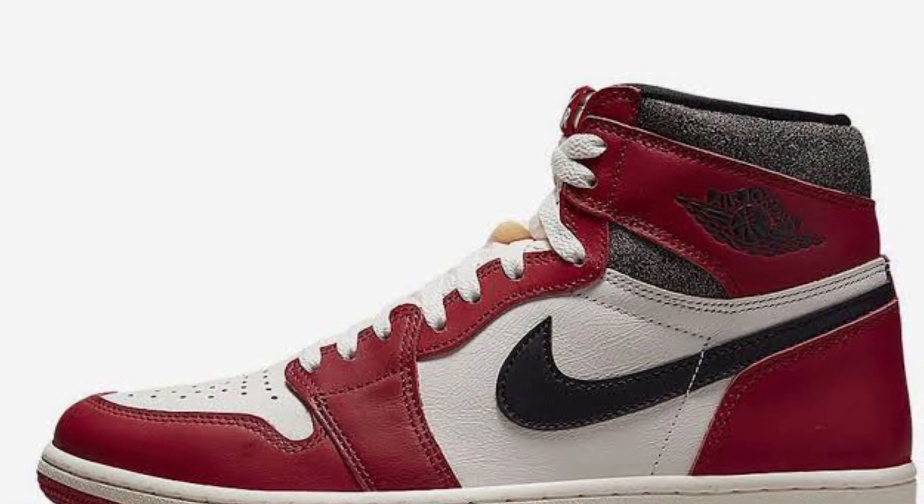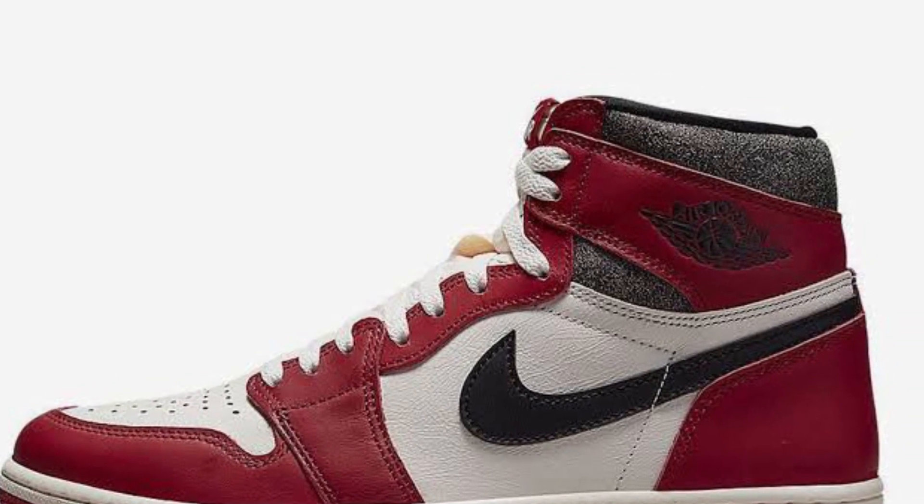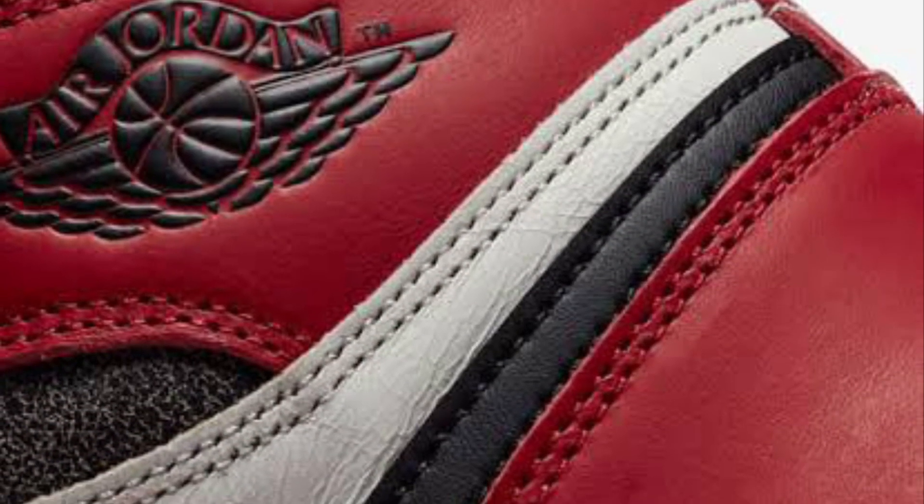They are just so incredibly clean. Again, you might have seen my video where I tried to cop these but couldn't — I still need to get these. They're the Chicagos. How could I not? Jordan got these as a rookie.